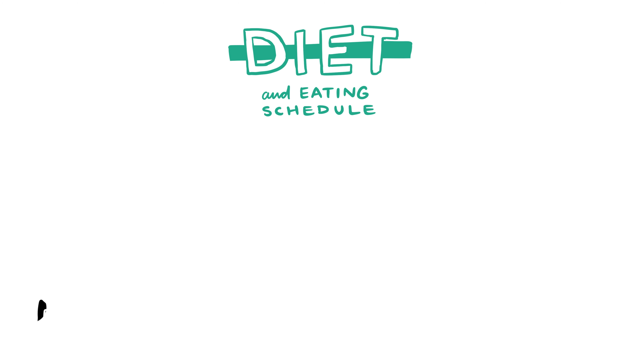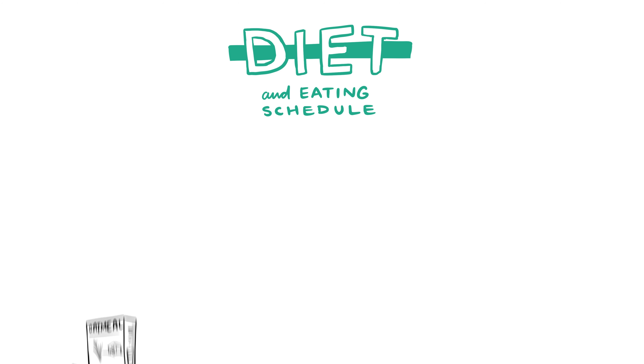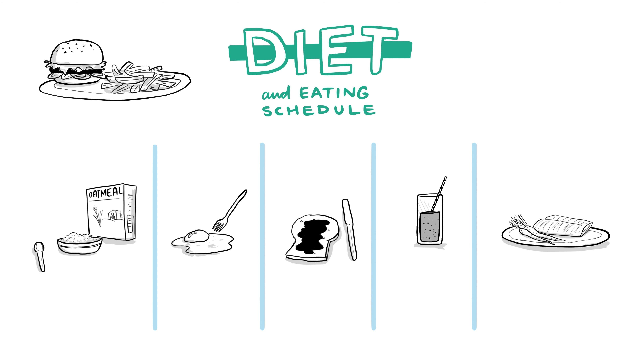Even as you begin to reintroduce food, you will need to make ongoing adaptations to your diet and eating schedule. It is best to work with a registered dietitian to design a meal plan that will help you avoid malnutrition. Typically, you will need to make your meals small and eat more often, aiming for around 5 to 7 meals per day. Avoid large, greasy meals as those can be more difficult to digest.